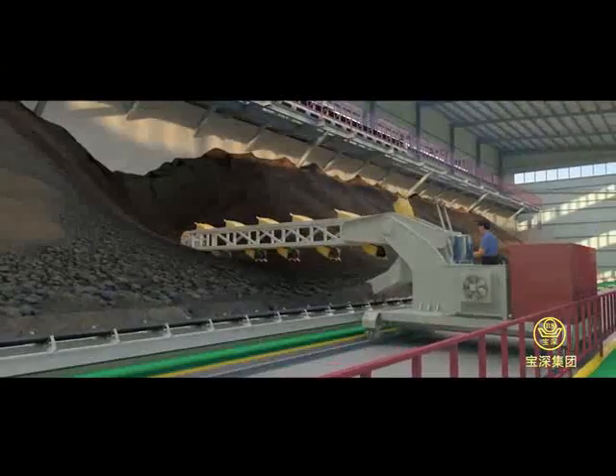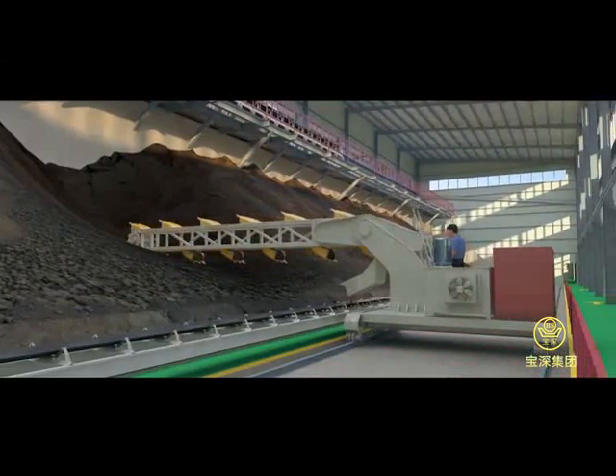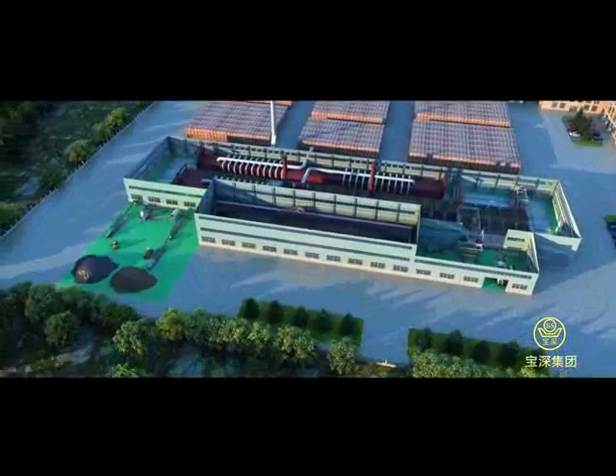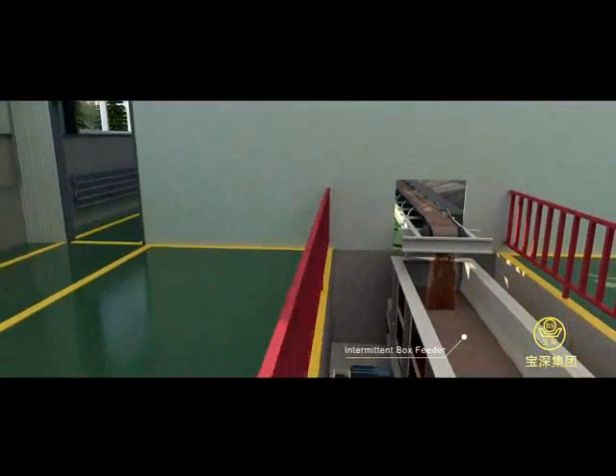After at least 72 hours of maturing, the mixture can be dug up layer by layer by a bucket conveyor. The conveyor then carries the mixture to the forming workshop for the next procedure.